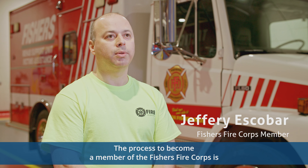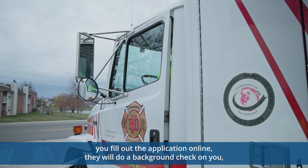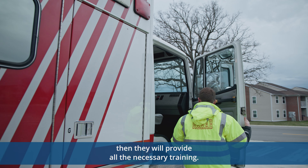The process to become a member of the Fisher Fire Corps is you fill out the application online, they will do a background check on you, then they will provide all the necessary training.